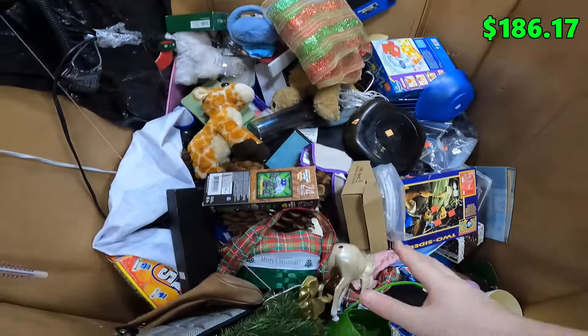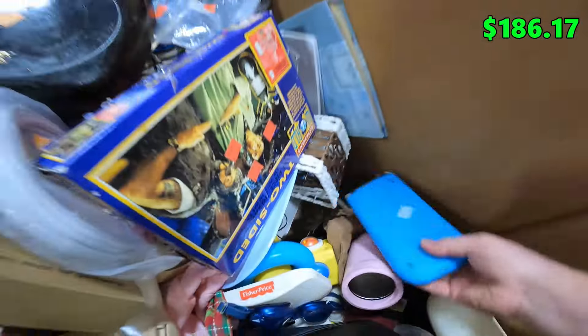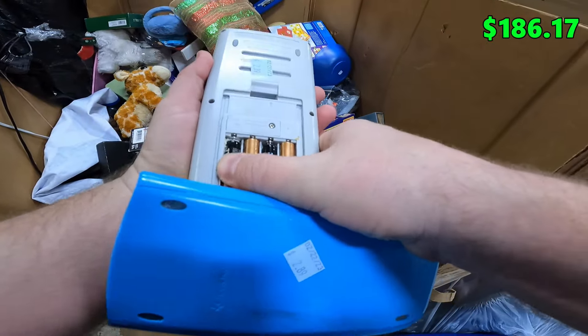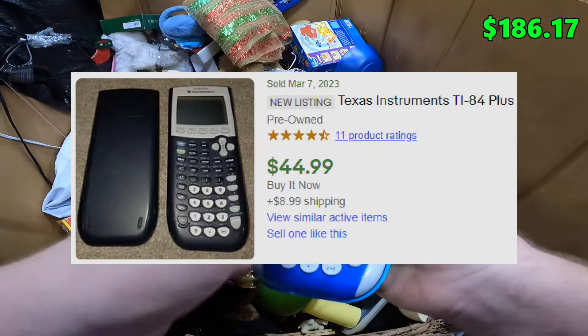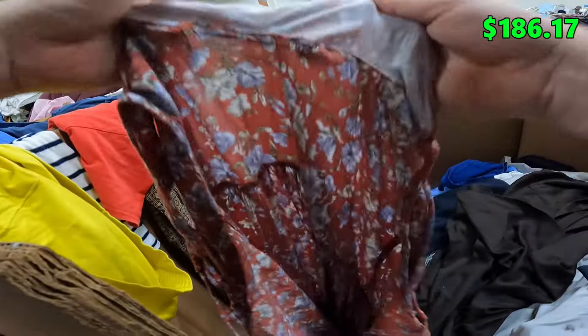We've been in the store for about 30 minutes, so these bins have been dug through pretty extensively. But right here — a TI-84 Plus Silver Edition. It's missing the back cover and there does look like some battery corrosion in there, but well worth the attempt at saving it. That's an easy $40-$50 as long as we can get it working.